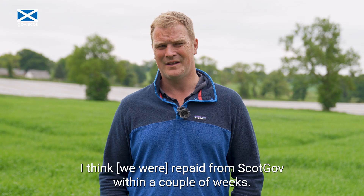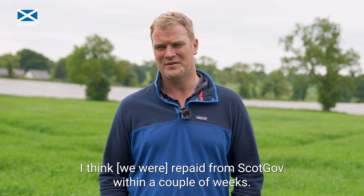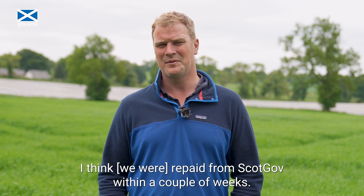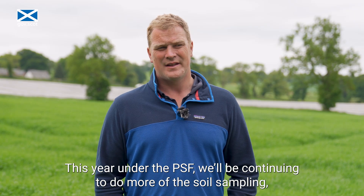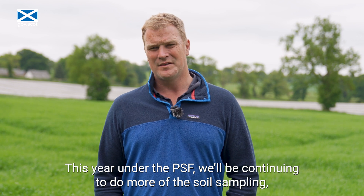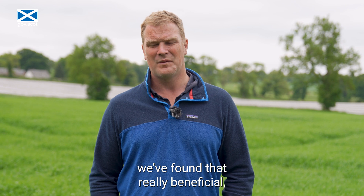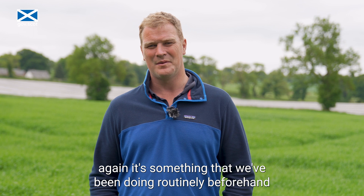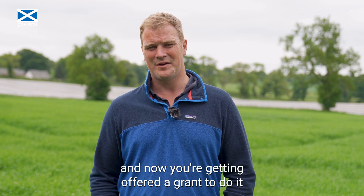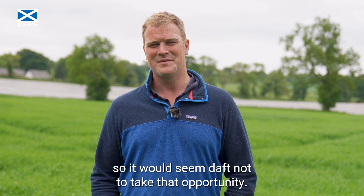A couple of clicks and that was it done. The payment came back from the Scottish Government within a couple of weeks. This year under the PSF we'll be continuing to do more soil sampling. We found that really beneficial. It's something you'd be doing routinely beforehand, and now you're getting offered a grant to do it, so it would seem daft not to take that opportunity.